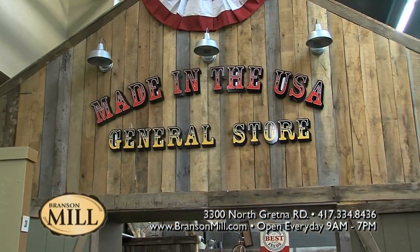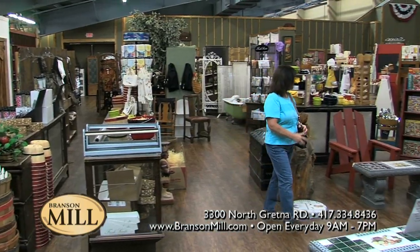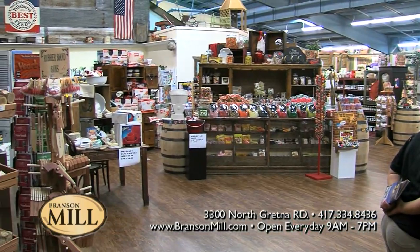And also while you're here, you can mosey on down to the Made in the USA general store, where everything inside is made right here in the USA. Yes, I love that place — it's so wonderful, all here under one roof. And you also have some food items and a deli. Tell us about that.